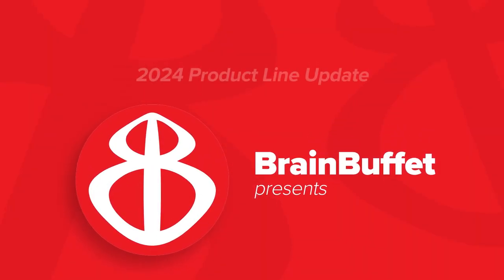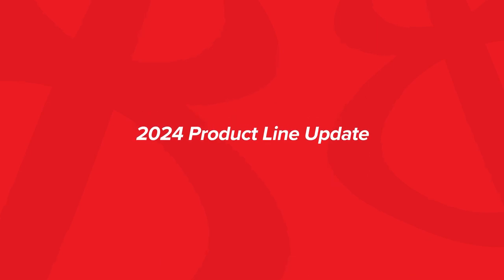Thank you so much for your time. My name is Sam, and thank you for joining me for the 2024 product line update.